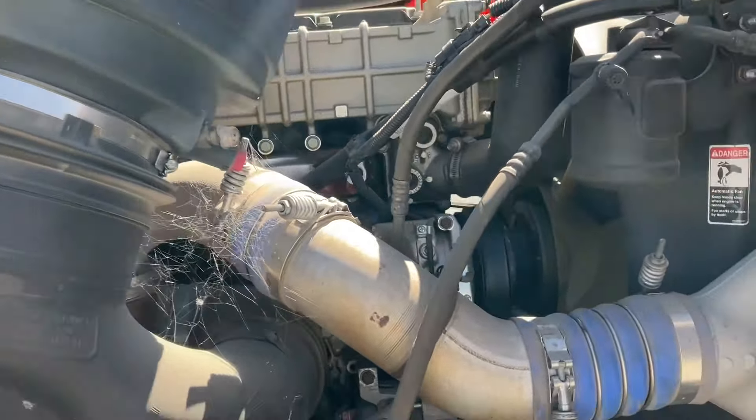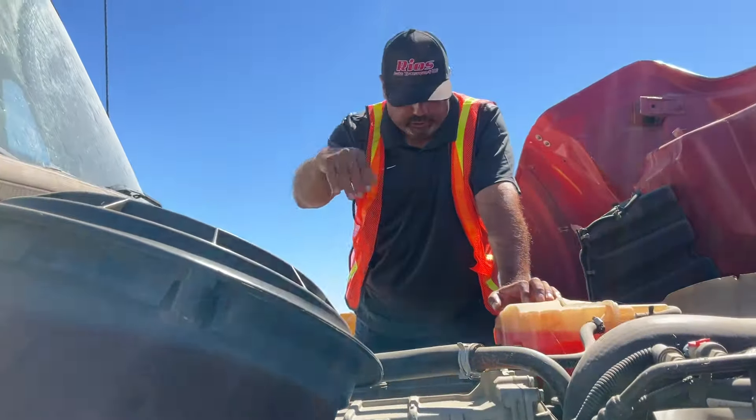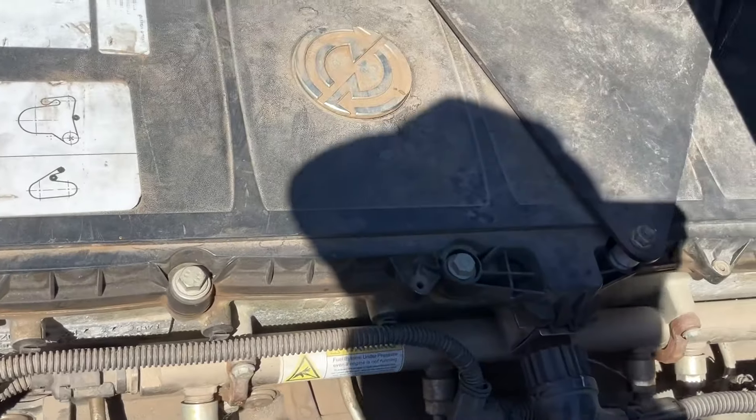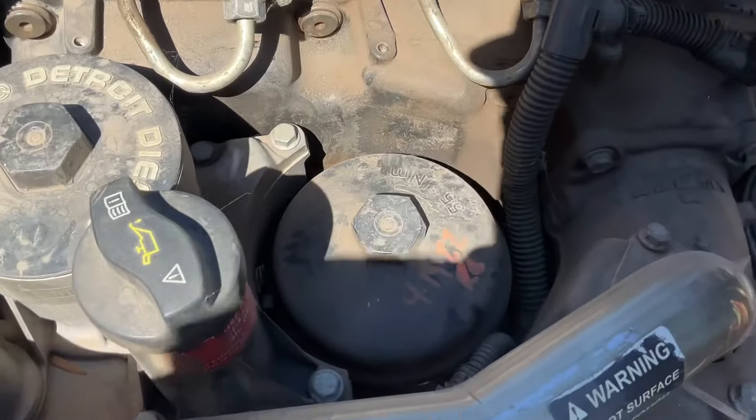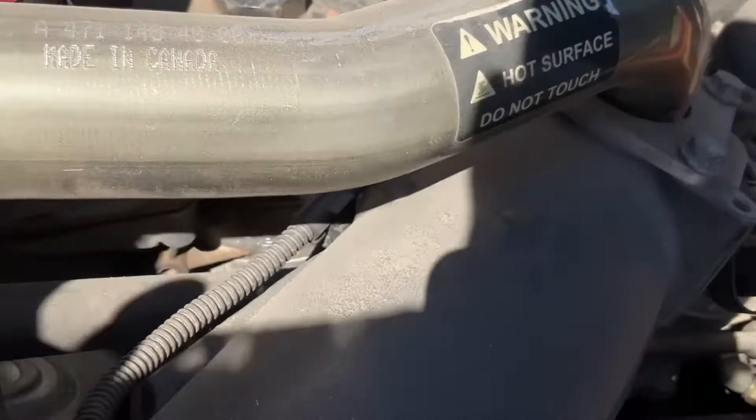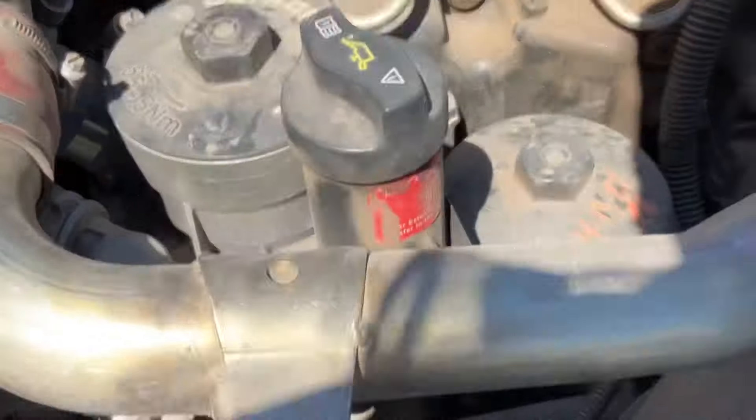Detroit. Is it a Detroit? Yeah, I'll show you. See that right there? Detroit — that's a Detroit motor right there. I'm trying to find out what the horsepower is. Let's see if I can find it — it might be on the other side.